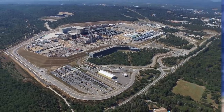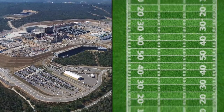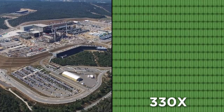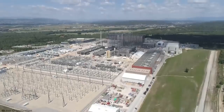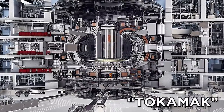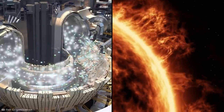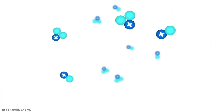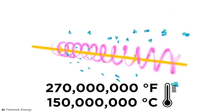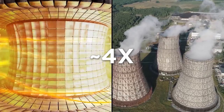As such, ITER's designated site in southern France has been under construction since 2012, taking up a plot of land over 330 football fields in size. Every inch of this space is required to run the project's state-of-the-art fusion device called a tokamak. Unlike normal nuclear reactors, this specialized machine replicates the same reactions that power the sun, firing heavy hydrogen atoms into a plasma that's reached 270 million degrees Fahrenheit, where the intense heat causes atoms to fuse together, releasing about four times the energy produced in atom-splitting nuclear fission.